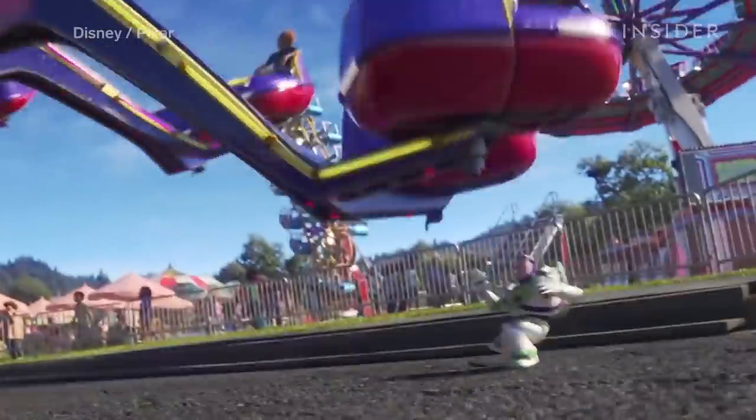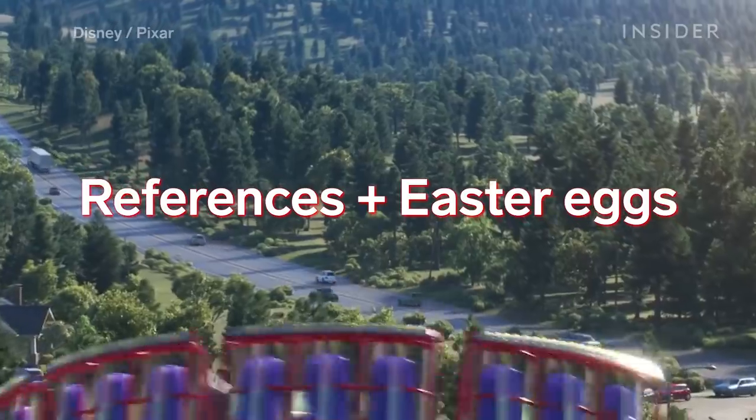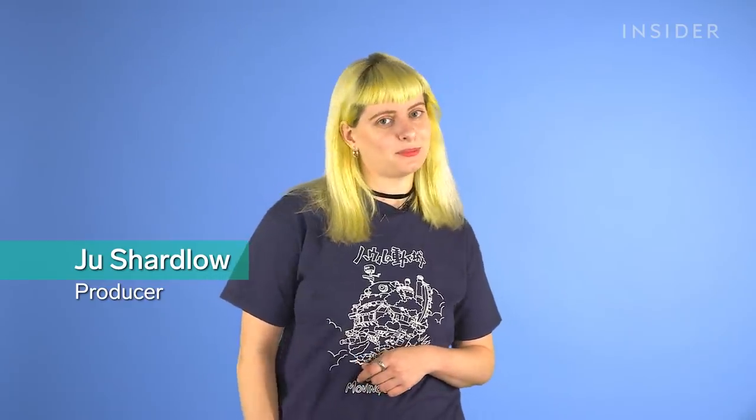Any self-respecting Pixar fan could tell you that the animation company's movies are filled with references and easter eggs of its back catalogue. But producer Mark Nielsen has admitted that there's nods to every single Pixar movie in Toy Story 4. We're going to be exploring them in three, two, one.